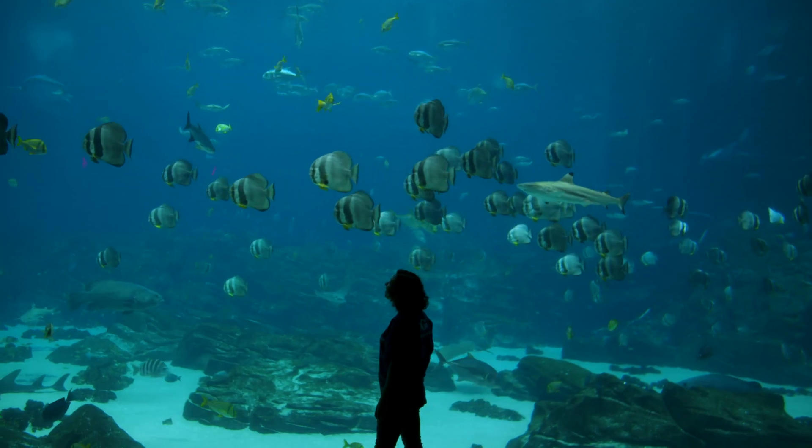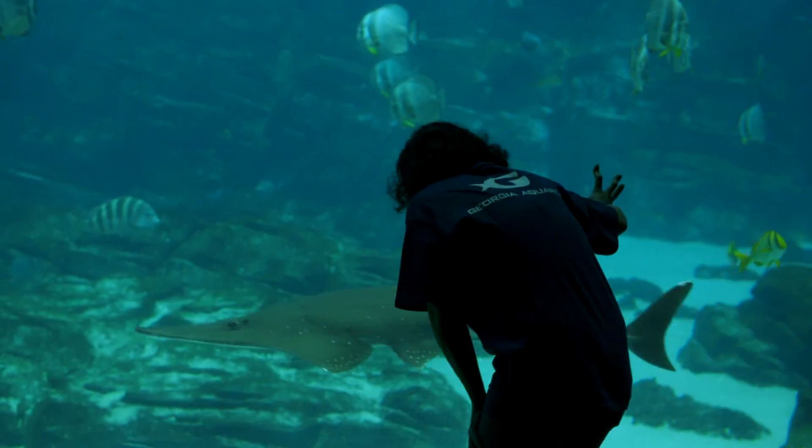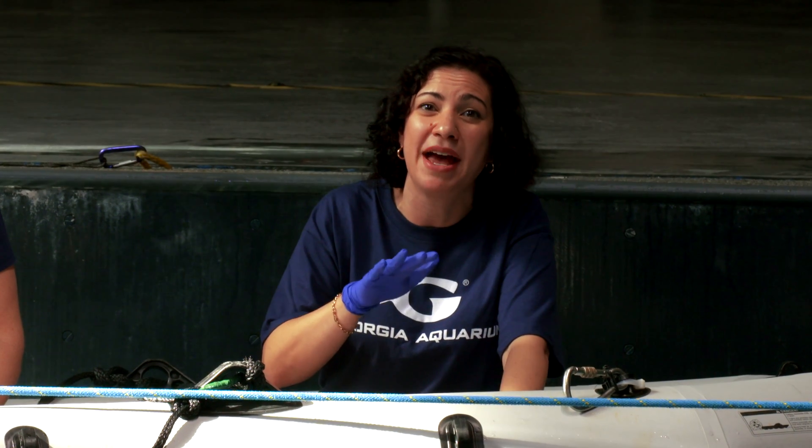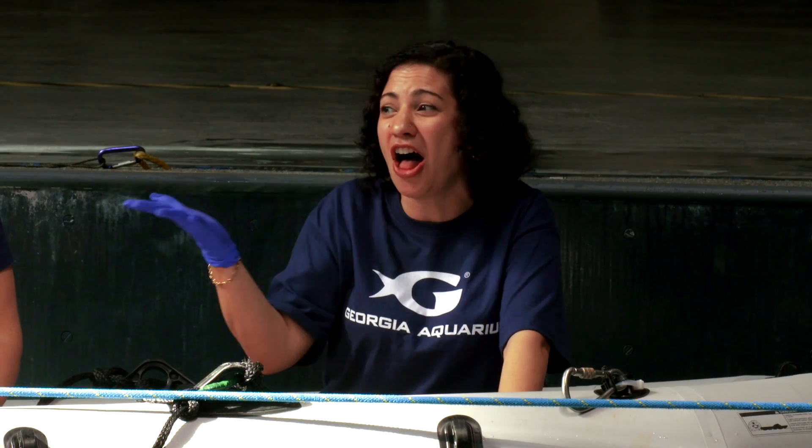We've learned what many of the animals here at Georgia Aquarium eat and how the crew figures out just how much they need. And now that you know too, it's your turn to decide what's going to go on the menu and just how much. So see you next time, and remember, science is all around you. Until then, stay curious.